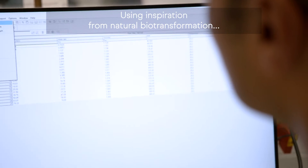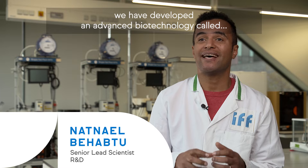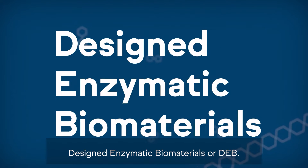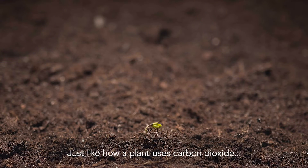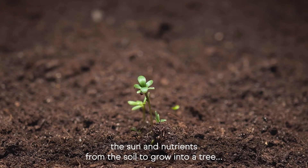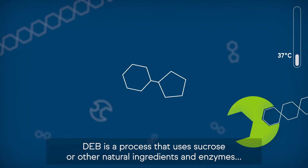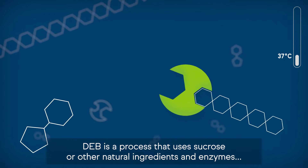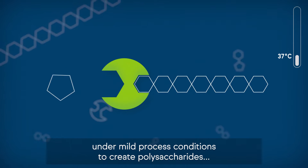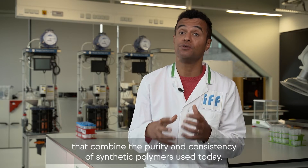Using inspiration from natural biotransformation, we have developed an advanced biotechnology called Designed Enzymatic Biomaterials, or DEB. Just like how a plant uses carbon dioxide, the sun, and nutrients from the soil to grow into a tree, DEB is a process that uses sucrose or other natural ingredients and enzymes under mild process conditions to create polysaccharides that combine the purity and consistency of synthetic polymers used today.